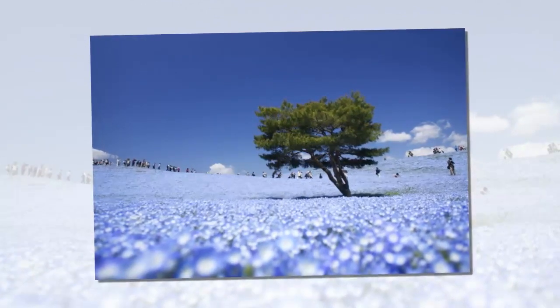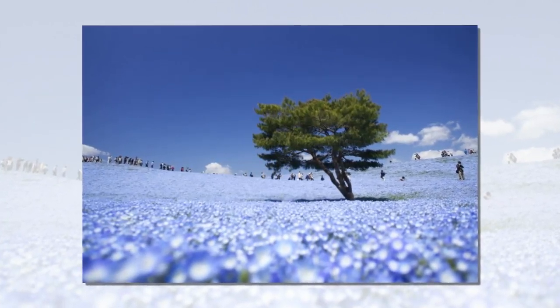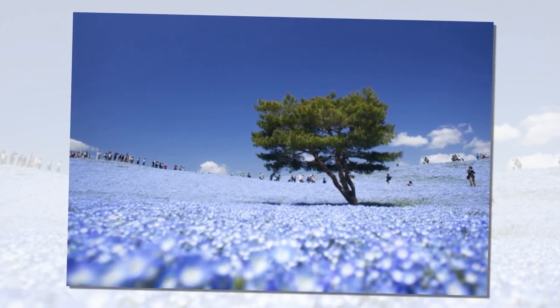Spring, summer, autumn, and winter each have their own floral covering. By late spring, millions of American forget-me-nots bloom in the park.